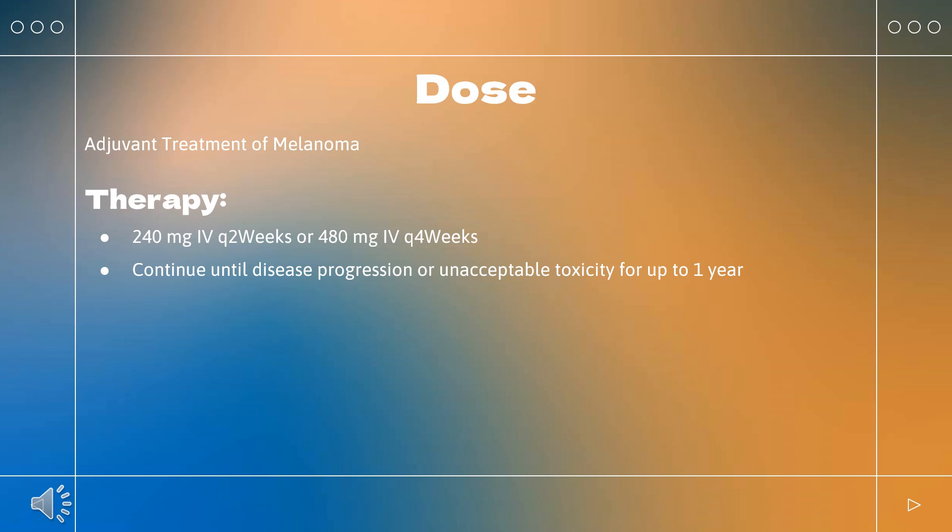Dosage modifications: For hypothyroidism or hyperthyroidism, no recommended dose modifications. Note: when administered in combination with ipilimumab, if nivolumab is withheld, ipilimumab should also be withheld. Renal impairment (all severities): no dosage modifications required. Hepatic impairment (mild or moderate): no dosage modifications required. Severe hepatic impairment: not studied.